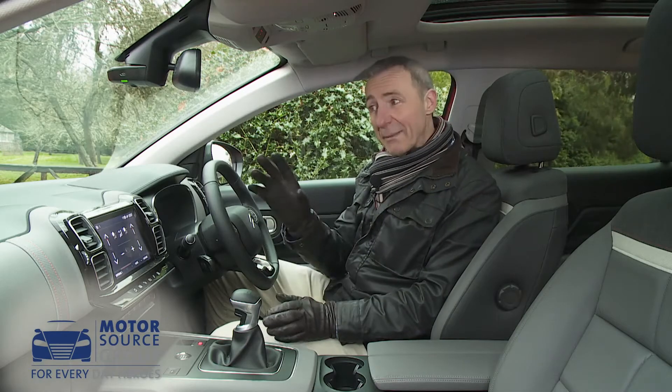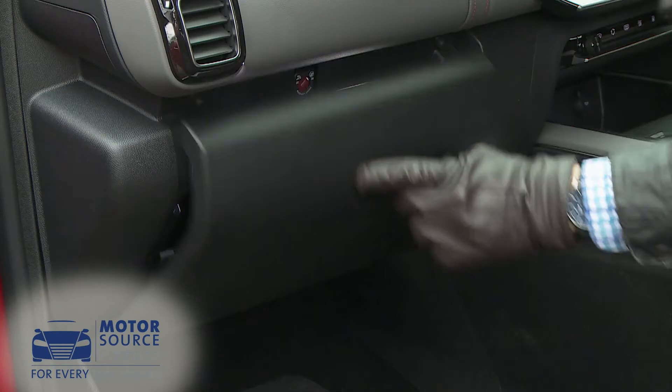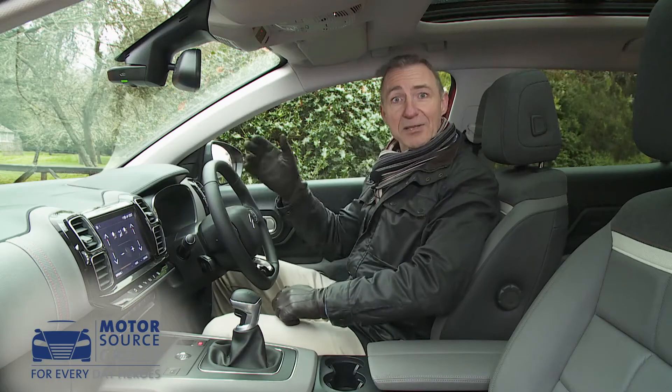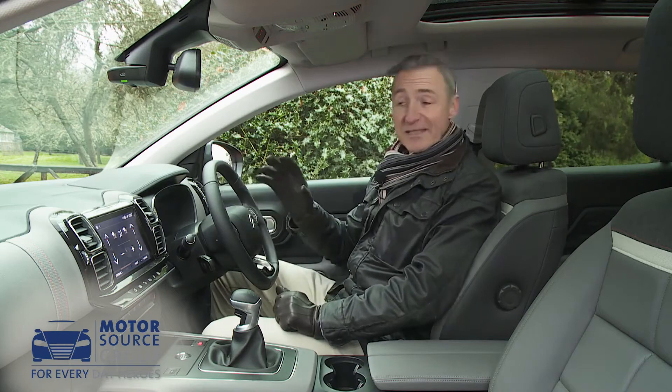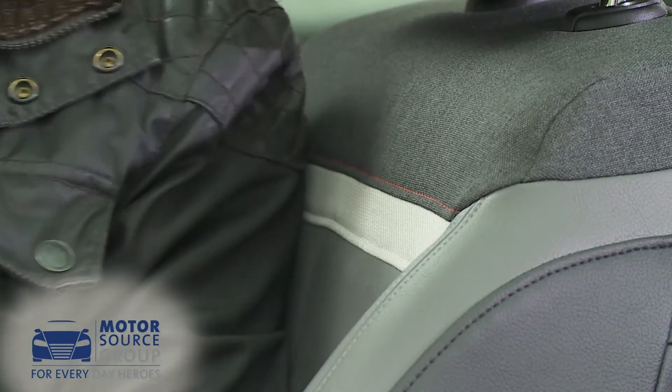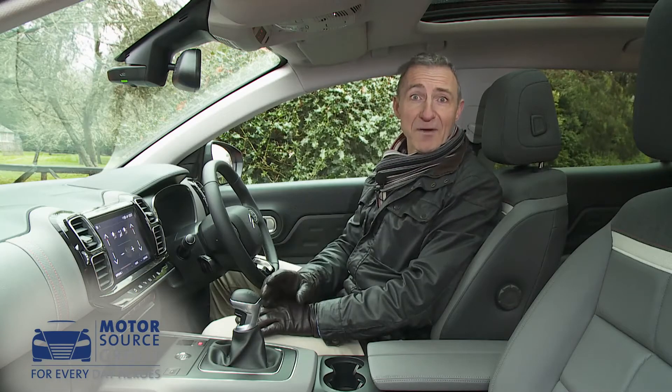It would be better if the touchscreen wasn't burdened with dealing with the ventilation controls though. We could do with a bit more cabin storage — the glove box is really quite small — but the driving position is nicely commanding, and the stitched detail touches and the cloth and grained leather upholstery are nicer than you'd expect to find at this price point.